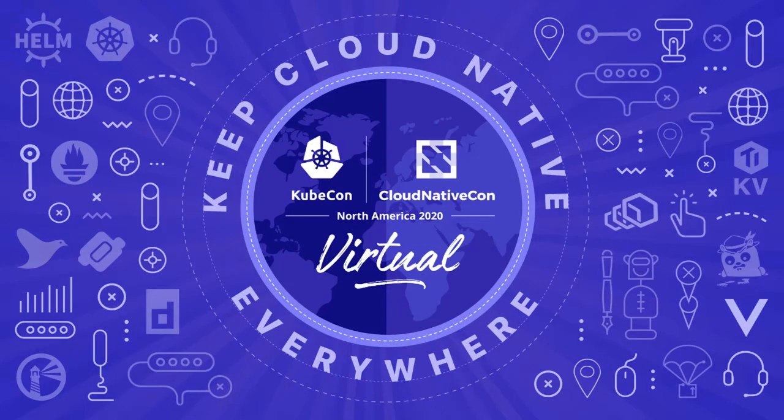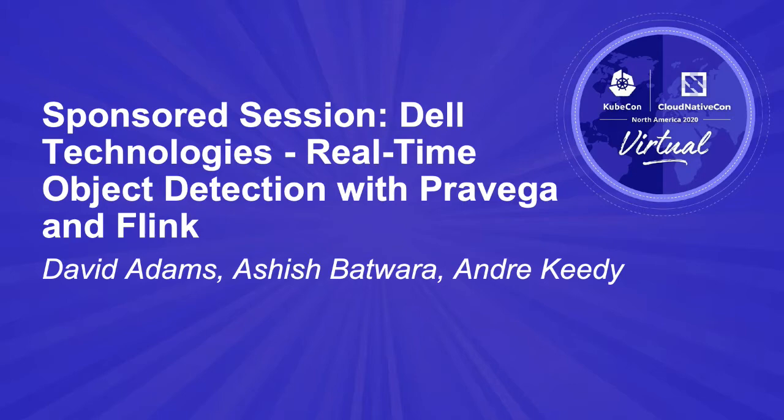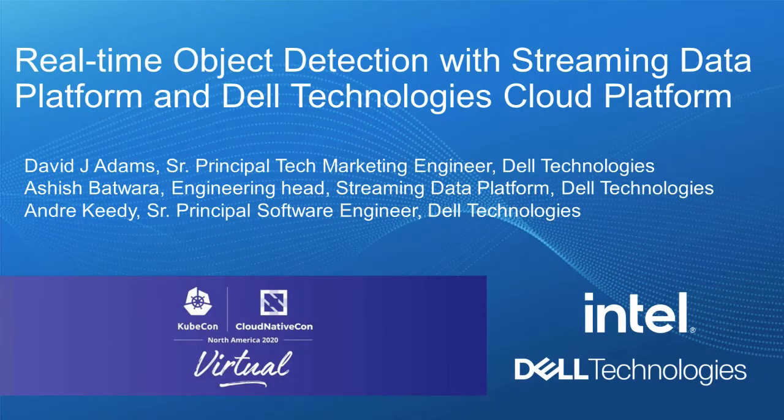Hi, I'm David Adams, a Senior Principal Tech Marketing Engineer with Dell Technologies Cloud. And with me are Ashish Bhattwara, Engineering Head, Streaming Data Platform, and Andre Keedy, Senior Principal Software Engineer. Today, we'll be demoing a real-time object detection application which utilizes data streams from Dell EMC Streaming Data Platform and tiers long-term storage to S3-compatible object storage with the recently announced Dell EMC Object Scale, currently in early access, all deployed on Dell Technologies Cloud Platform with vSphere with Tanzu enabled.